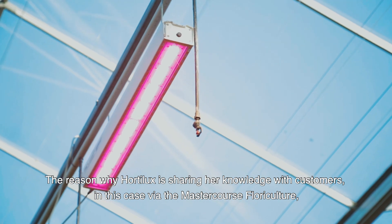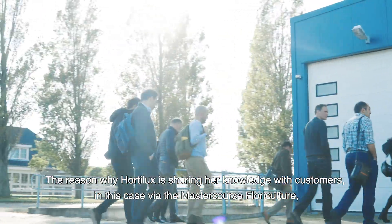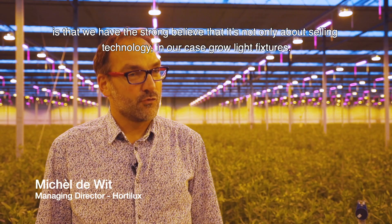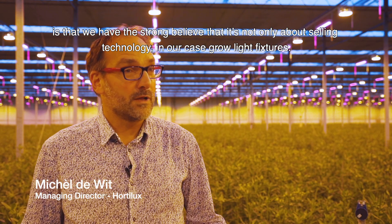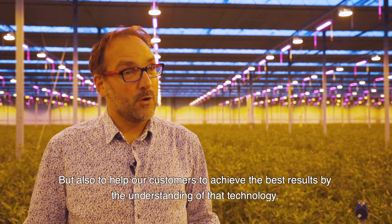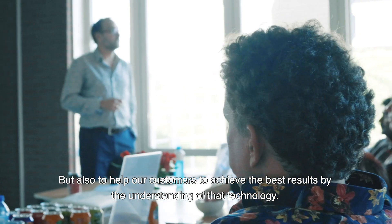The reason why Hotelux is sharing her knowledge with customers, in this case via the master course Floriculture, is that we have a strong belief that it's not only about selling technology — in our case, grow light fixtures — but also to help our customers achieve the best results by understanding the technology.